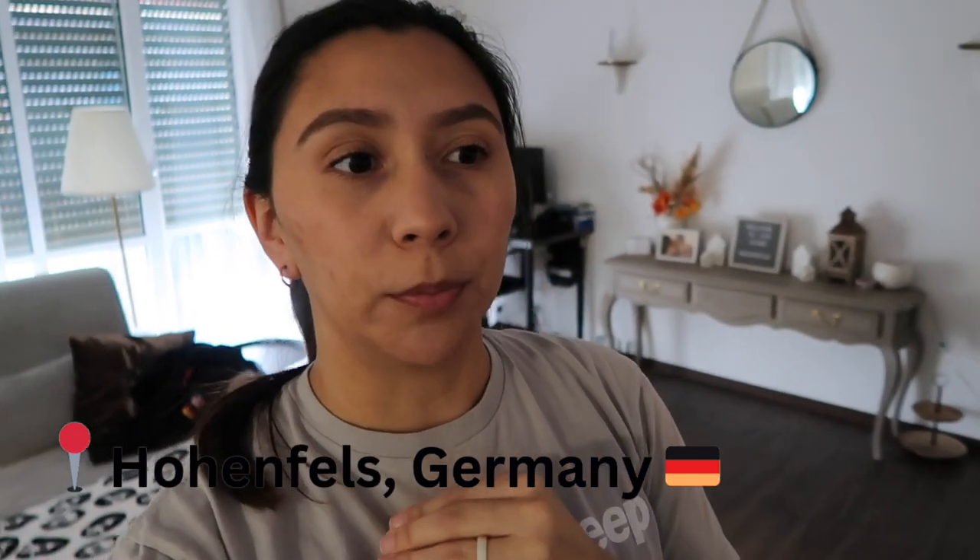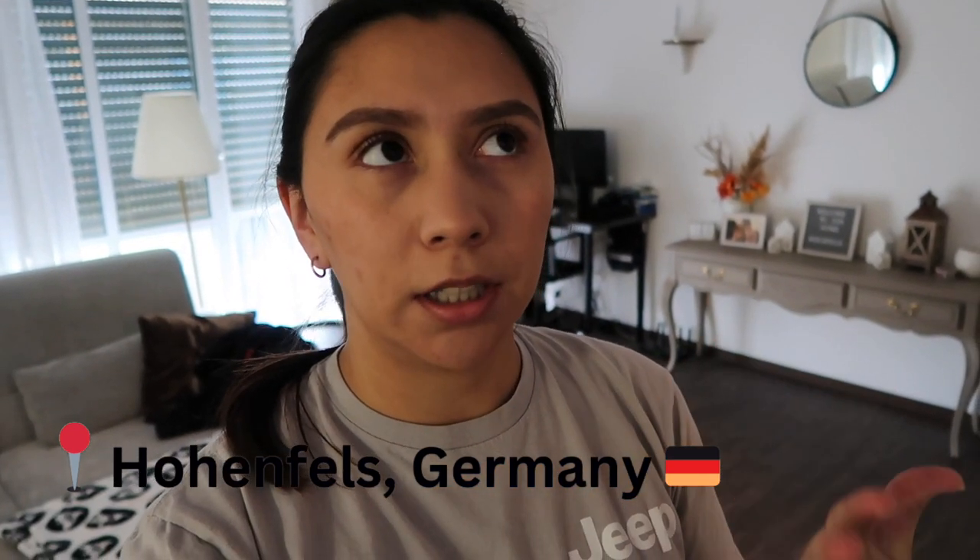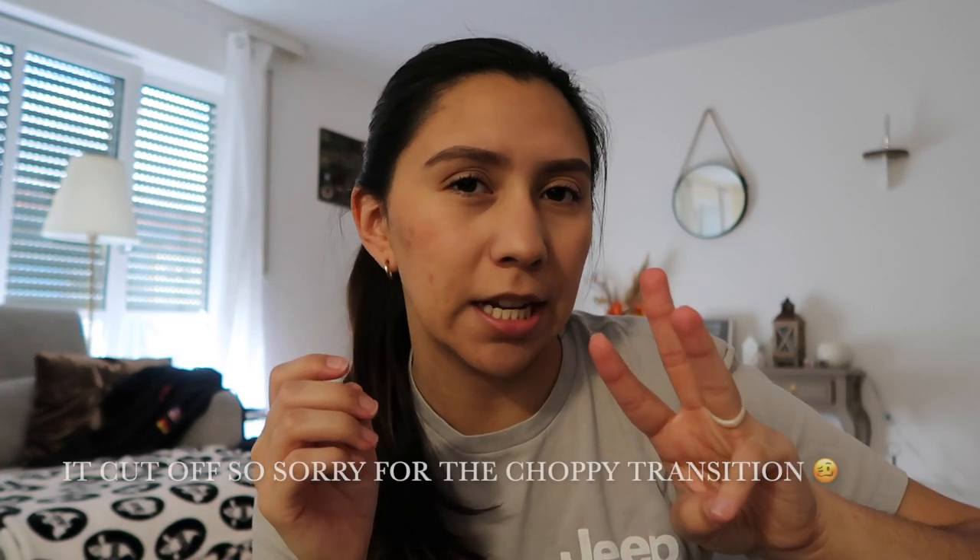Hey guys, welcome or welcome back to my channel. Today I'm going to be doing a house tour. Since it's getting closer to us leaving, we just got rid of our first piece of furniture in here. Let's start from the beginning. This is Hohenfields, Germany — Kelton Wall housing. This is a two-story house, on-post housing. This is probably the nicest on-post housing here at our base. There are only about three housing units on base here at Hohenfields.